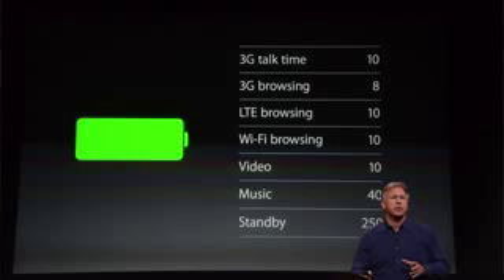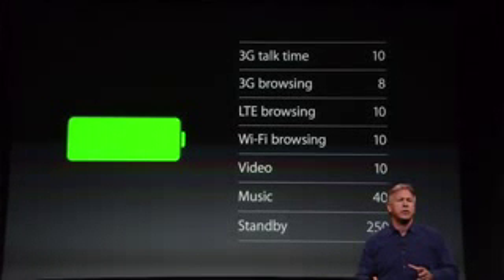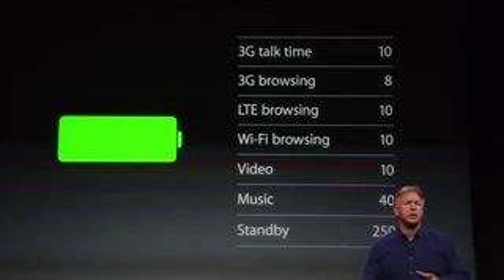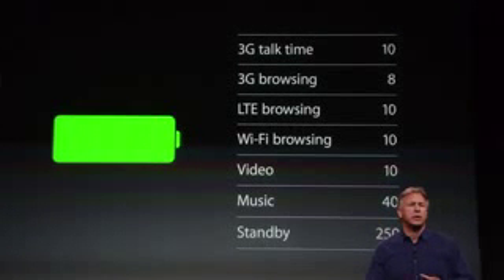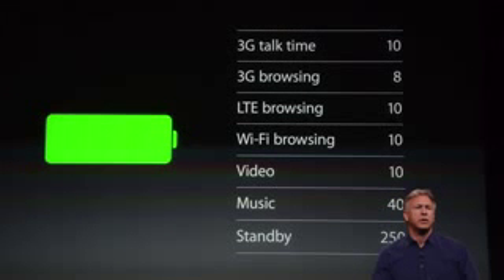Take a look at the battery life. 3G talk time: 10 hours. 3G browsing: 8 hours. LTE browsing: 10 hours. Wi-Fi browsing: 10 hours. Video: 10 hours. Music: 40 hours. Standby: 250 hours. Shiller says it's better than the iPhone 5, and it does seem better than the iPhone 5 — though I don't think it beats the iPhone 5C's battery.